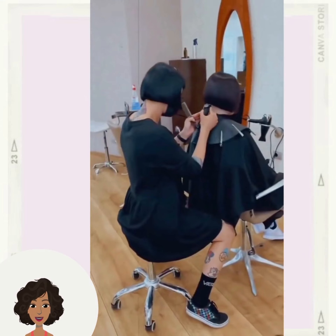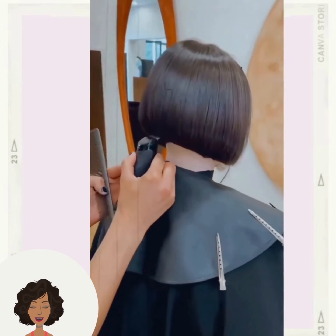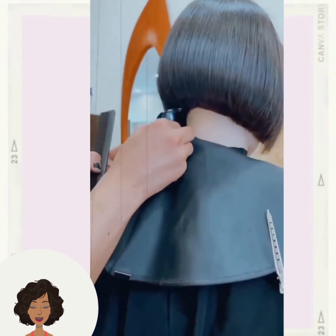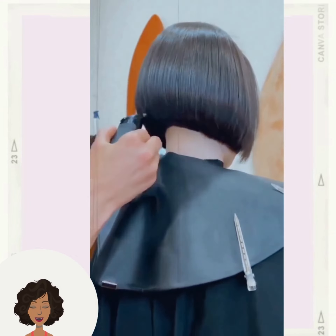And then we once again see that shaven bob style that we've been seeing trending. This is a bob haircut that features more of a shaven nape area.